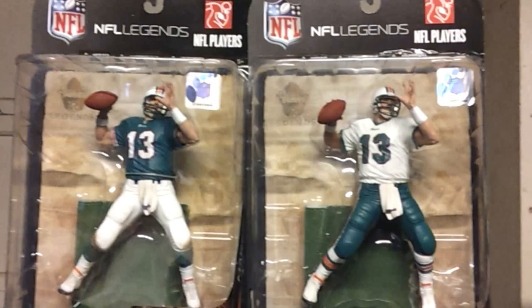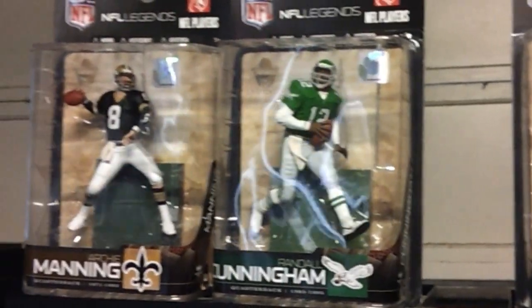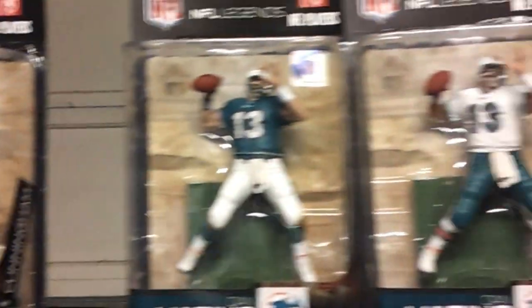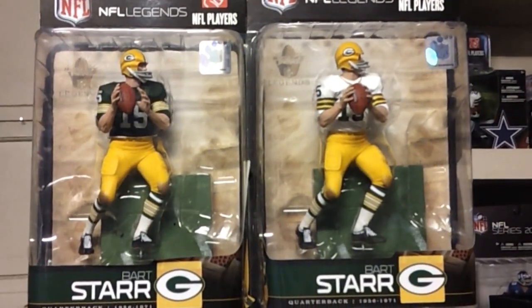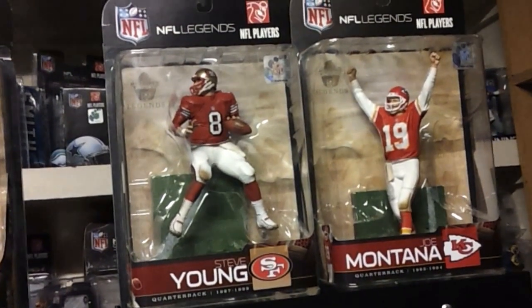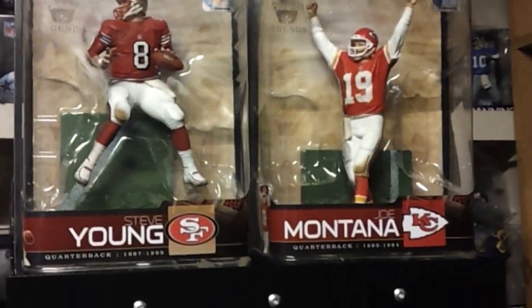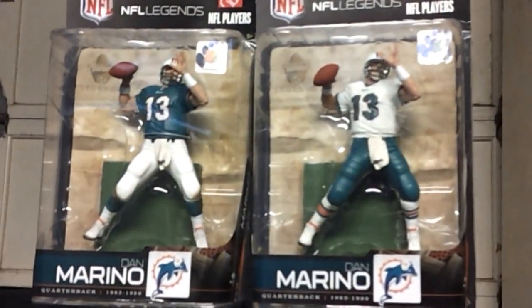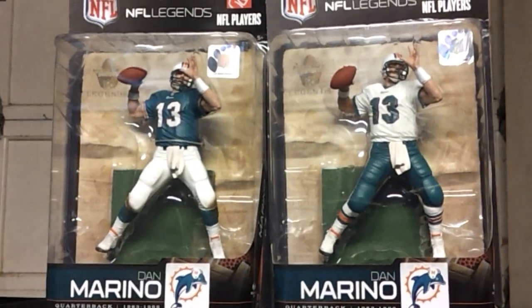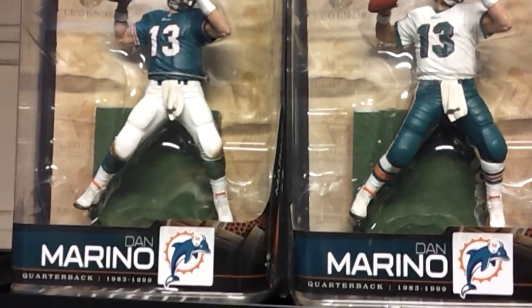Alright, so we got Legend Series 5. McFarlane NFL Legends Series 5 — boom, there you go.